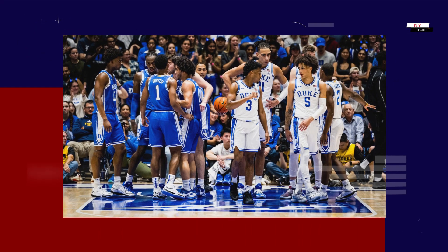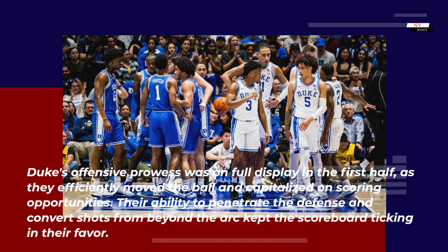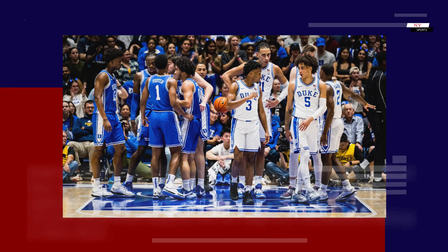Offensive strategies: Duke's offensive prowess was on full display in the first half, as they efficiently moved the ball and capitalized on scoring opportunities. Their ability to penetrate the defense and convert shots from beyond the arc kept the scoreboard ticking in their favor.